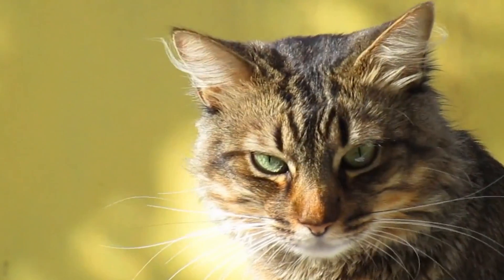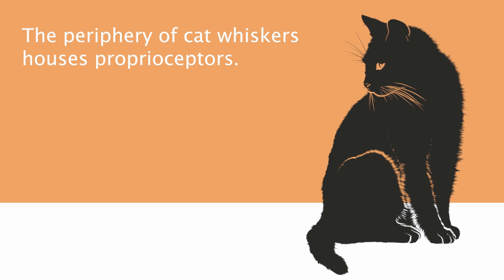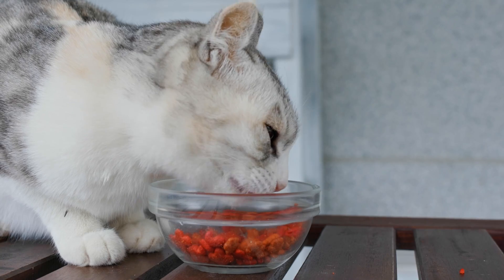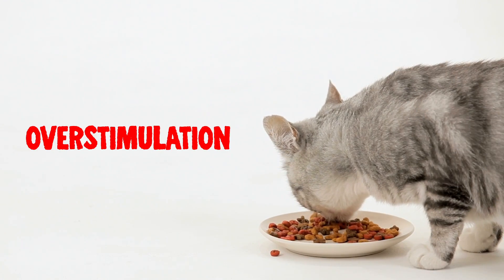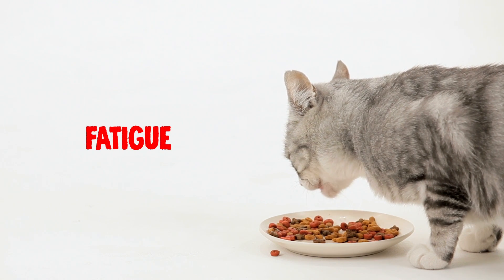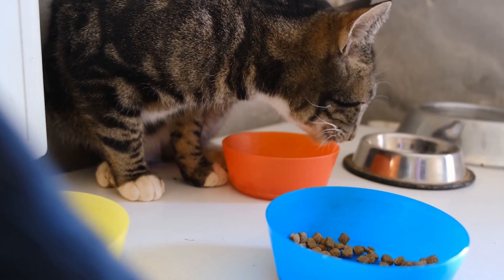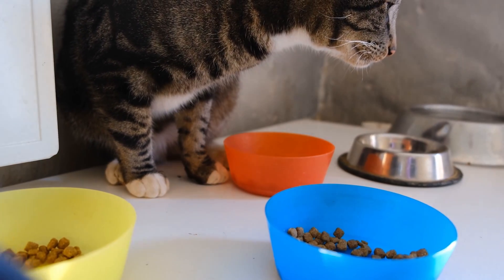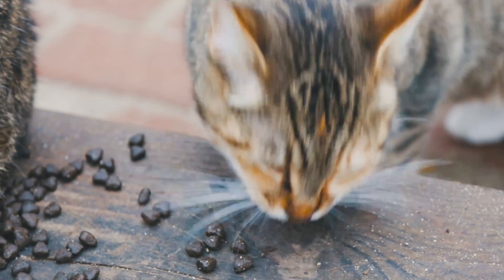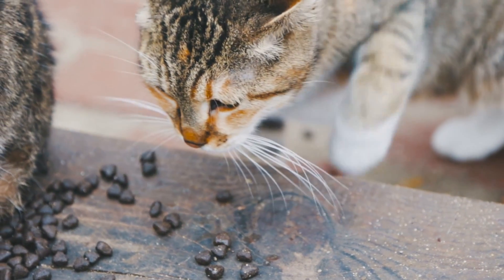A critical understanding of cat behavior involves recognizing the phenomenon of whisker fatigue. The periphery of cat whiskers houses proprioceptors that are easily stimulated by repeated contact, such as from the edges of a food bowl. This overstimulation, or fatigue, is likely one of the reasons that cats avoid eating from the sides of their food bowl and instead opt for the food in the center. Once this center food is depleted, the cat ceases to eat, fearing discomfort or stress from its whiskers repeatedly brushing against the sides of the bowl. Sometimes a very hungry cat might even tip their food bowl to eat off the floor, ensuring that their whiskers remain undisturbed.